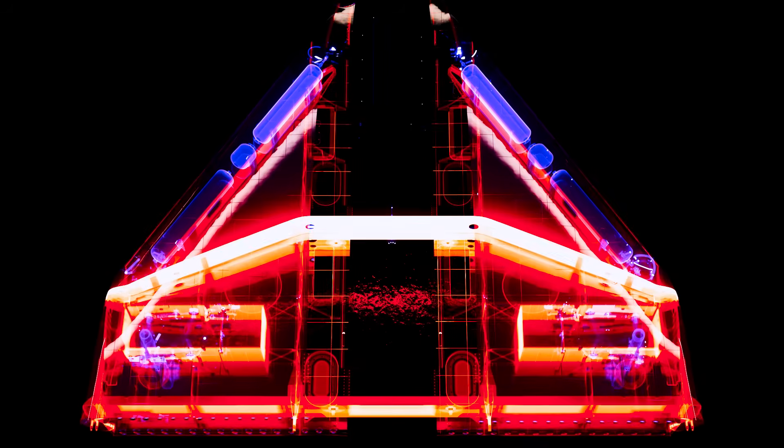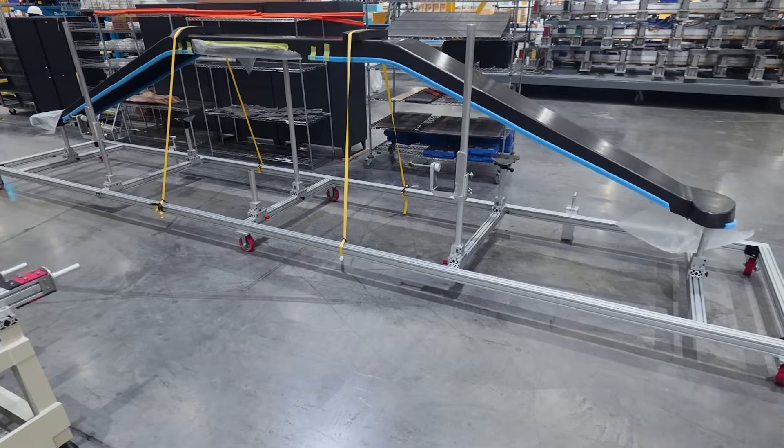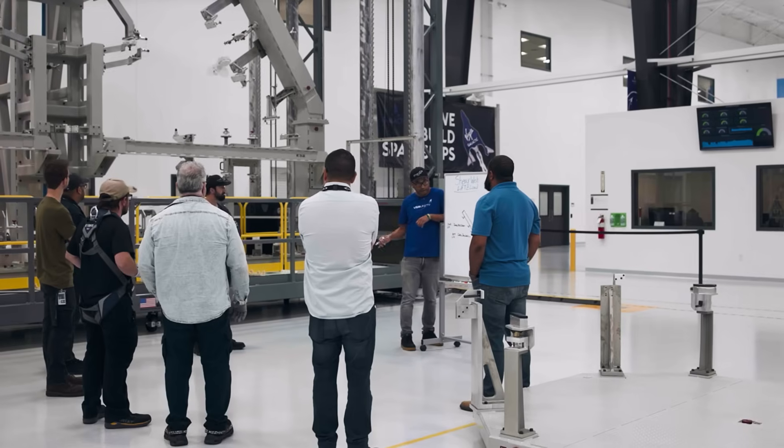Meanwhile, the wing's forward spar has been built and cured in the autoclave. It is off to be trimmed, inspected, and then shipped from Carbon Aerospace's Red Oak facility to our factory in Phoenix.